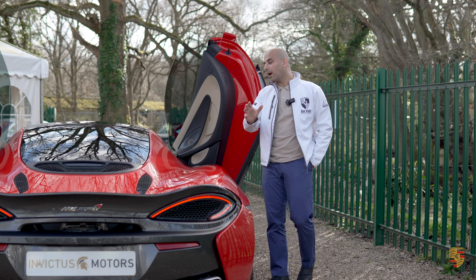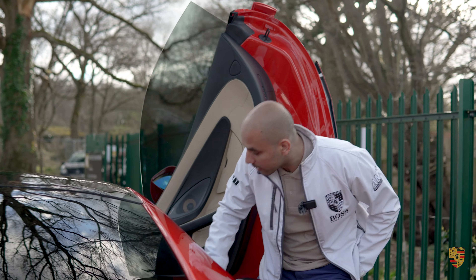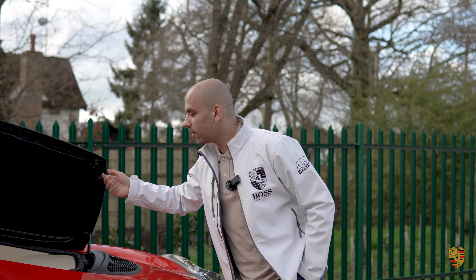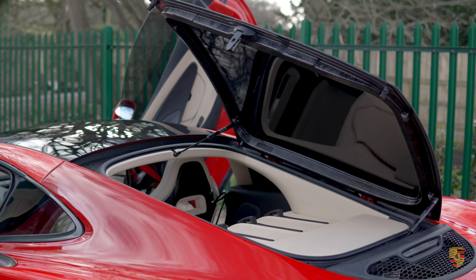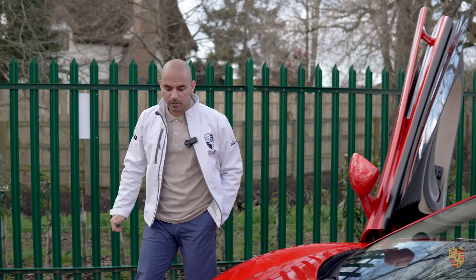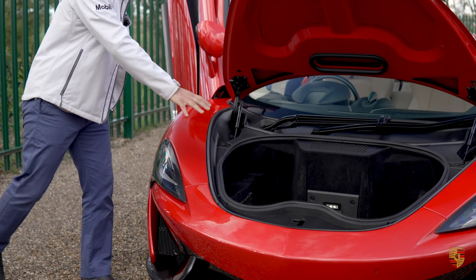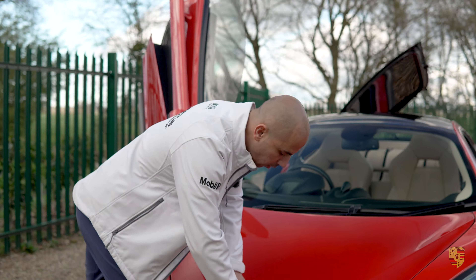How is the GT different to the 570S? One of the key differences is the extra 7.8 cubic feet of space you get here in the GT at the rear. That extra luggage space makes a world of difference. You also get 5.3 cubic feet of space at the front, whereas on the 570S the only space is the front frunk at 5.2 cubic feet — so a little bit more space in the GT overall.